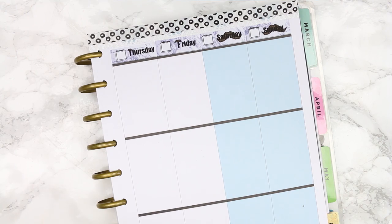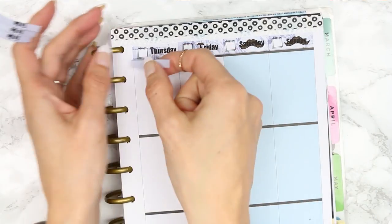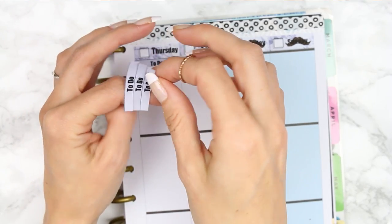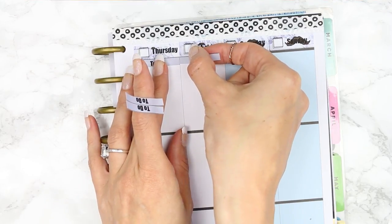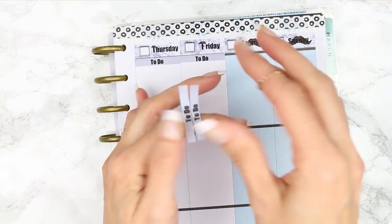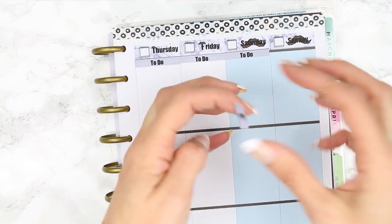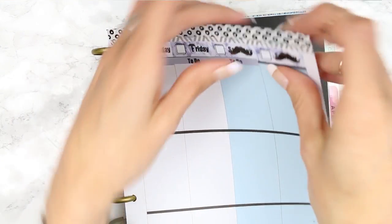Let me get these to-do's down. I can't believe we're nearly at the end of September — September has just flown by. I think because the kids have gone back to school and we've been busy with back-to-school things, there's hardly any time left.